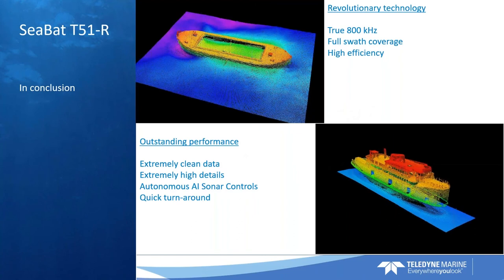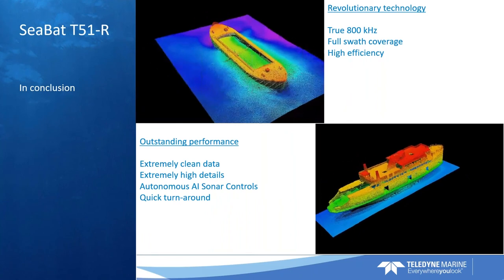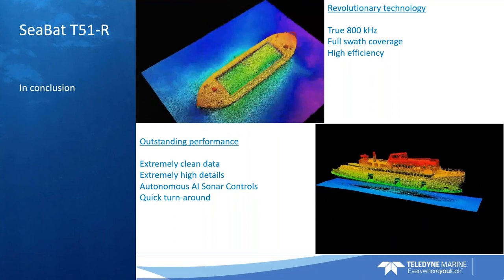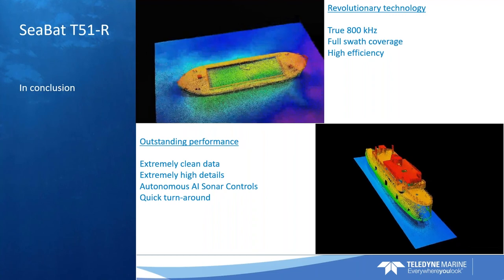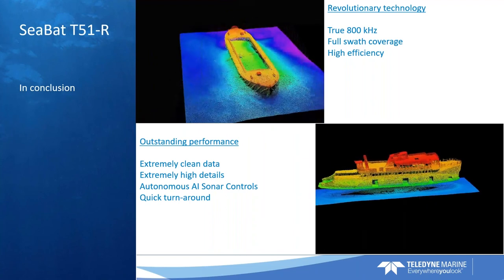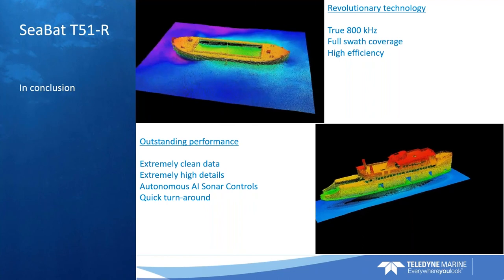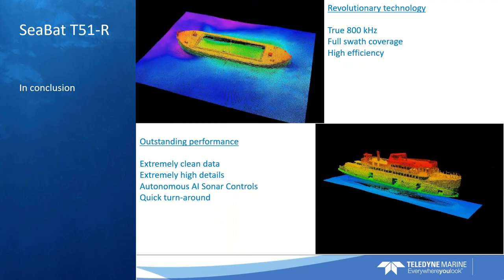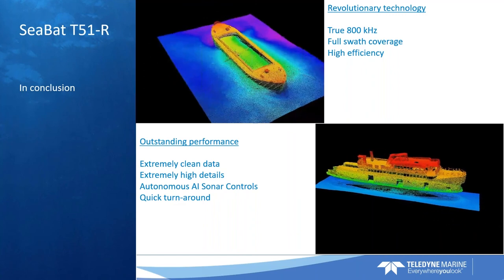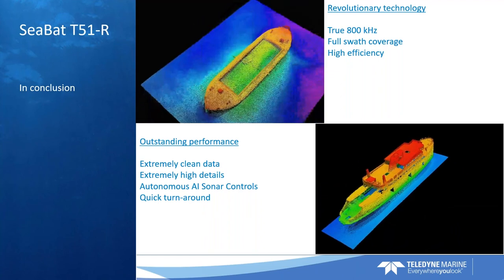In conclusion, we introduce revolutionary technology. These 512 hydrophones are located 0.8 millimeters apart — between the center of each ceramic. You can hardly get a piece of paper in between those ceramics; that's how tight it is. They are all connected with leads. We introduced revolutionary technology not just because it's new and better, but because it generates value to our customers. With the wide swath coverage of the CBAT T-51, it's a sonar that is significantly more efficient than any other high-frequency solution on the market, and it provides superbly clean data.